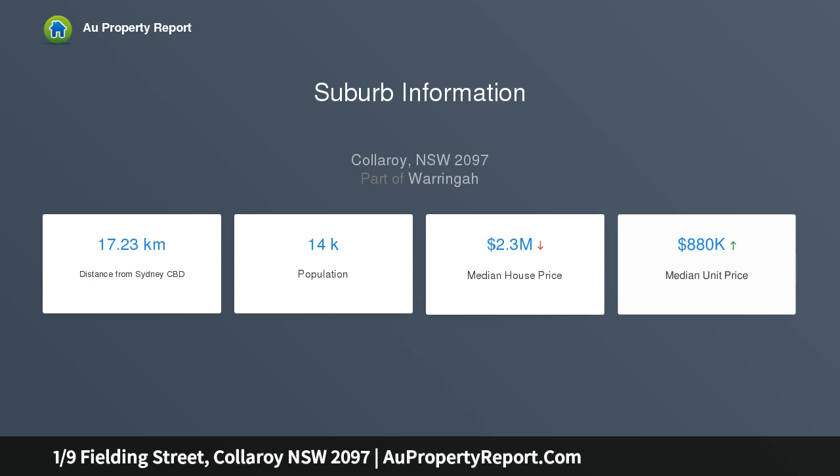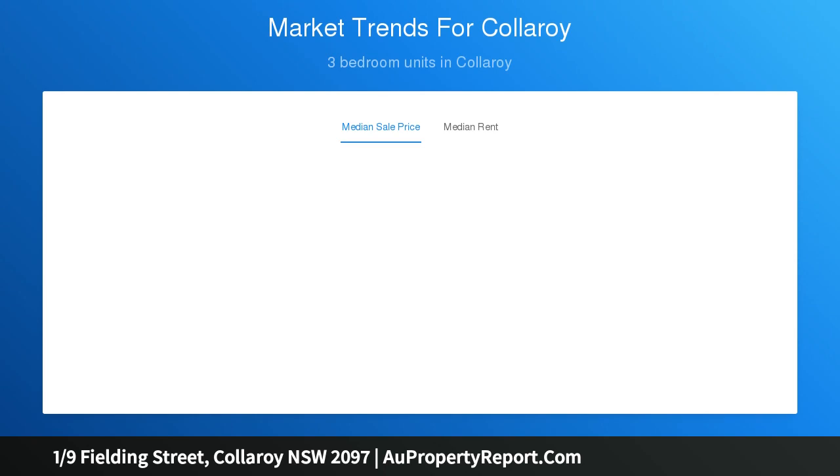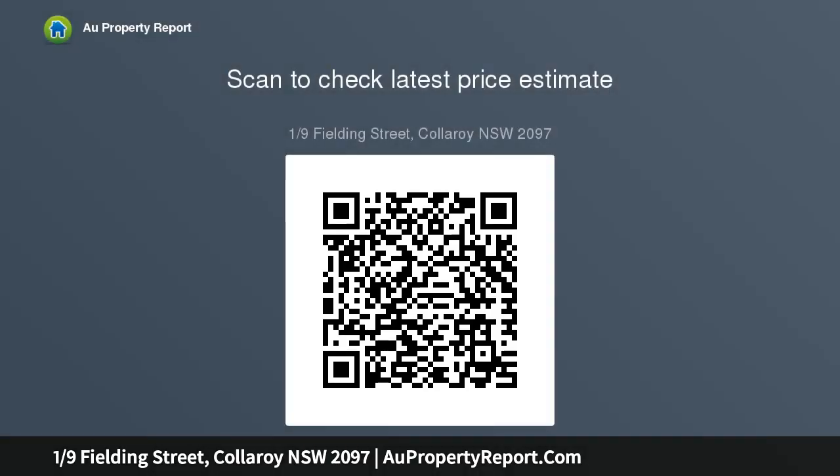It's enviably positioned a short stroll to trendy establishments, ocean pool, and beeline buses bound for Manly and the city. Easterly orientation, sunny covered patio, and open plan living area.